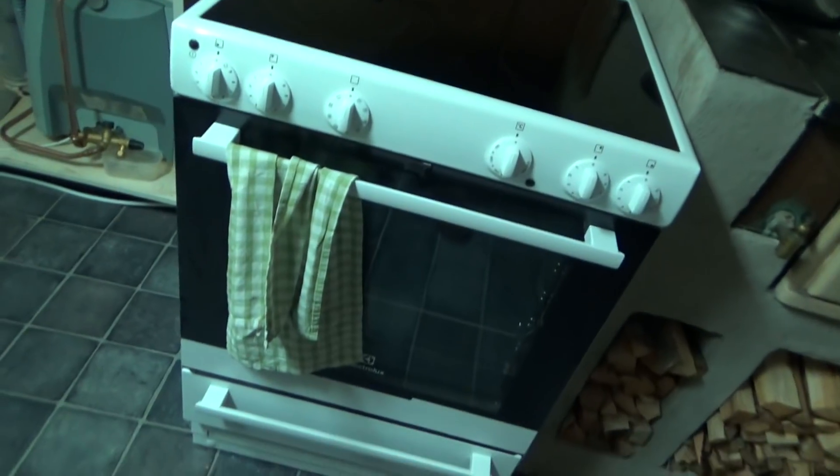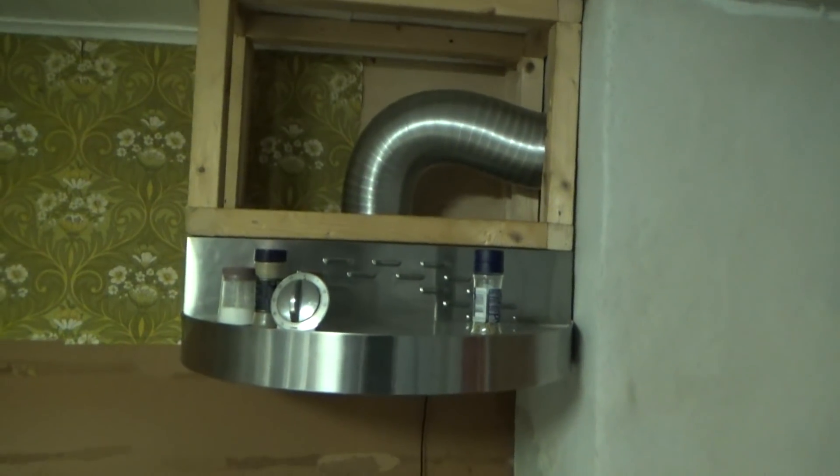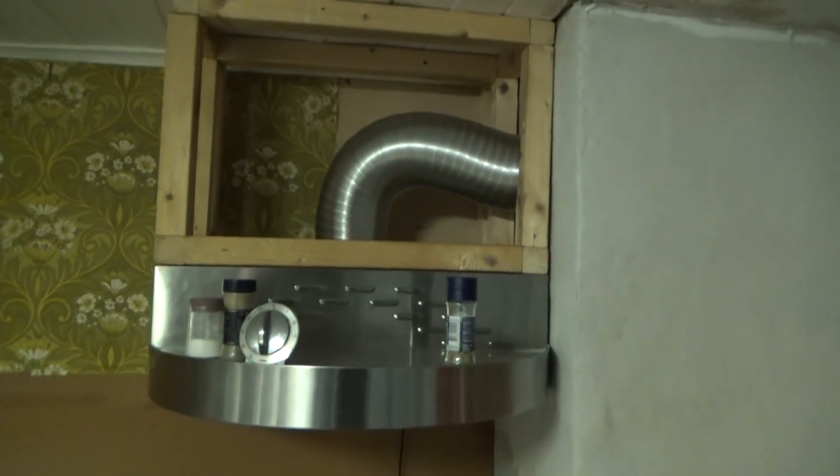So here's the new stove. The old one was crap, so we bought a new one. It's going to go into this corner here. And here's the fan that we installed a couple of days ago.